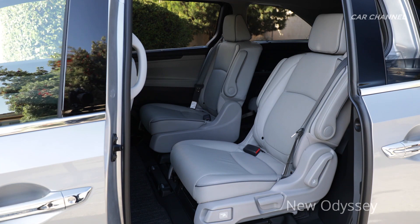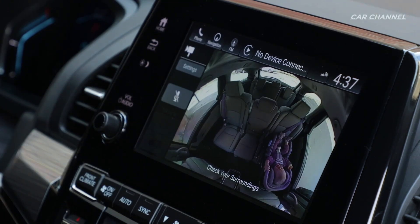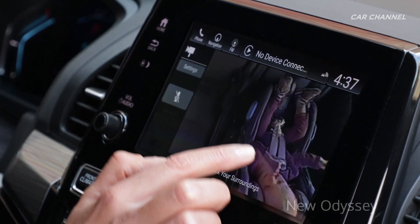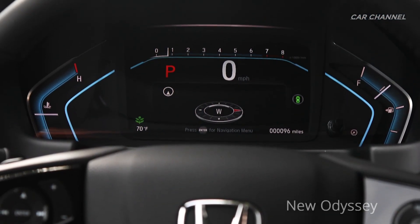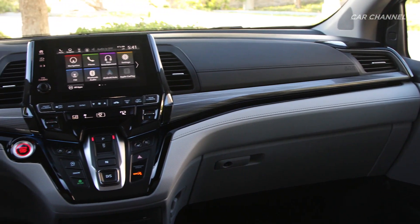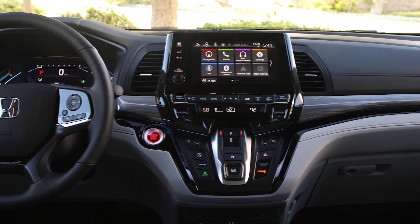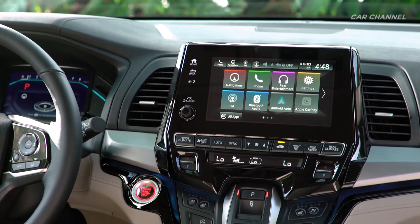A new rear seat reminder system is standard and can also be integrated with the available cabin watch child viewing system, an industry first. For the first time, Odysseys equipped with cabin talk and cabin watch can use both systems simultaneously, and the upgrade will be retroactively applied to similarly equipped 2018–2020 model Odysseys through an over-the-air update.